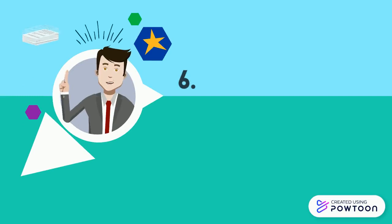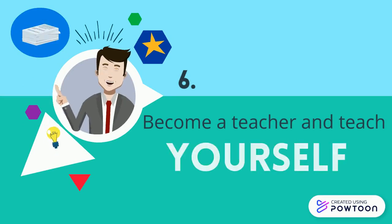Tip 6: Become a teacher and teach yourself.